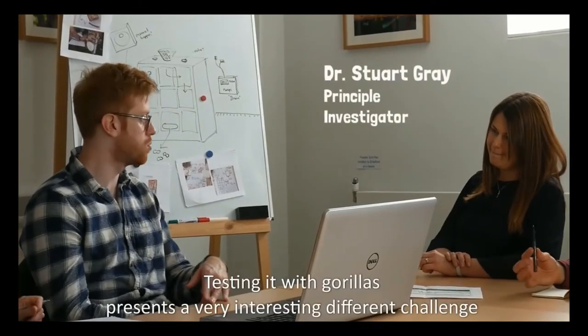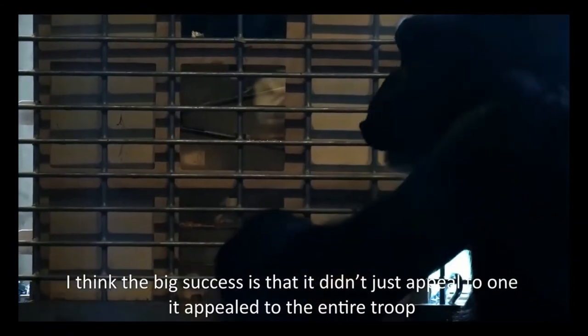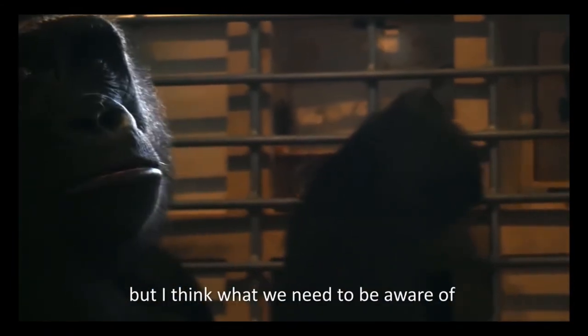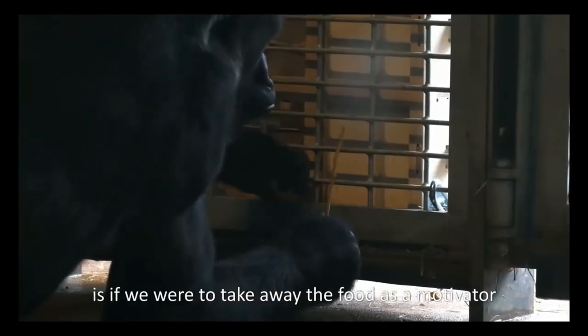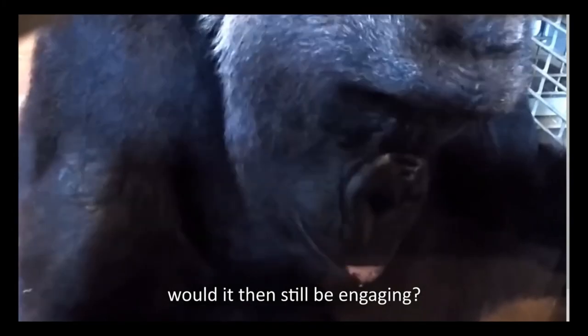Testing with the gorillas presents a very interesting different challenge because you can't really communicate with them. I think the big success is that it didn't just appeal to one — it appealed to the entire troop. But I think what we really need to be aware of is if we were to take away the food as a motivator, would it then still be engaging?